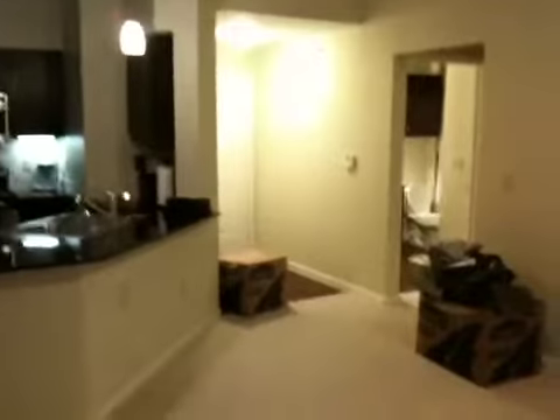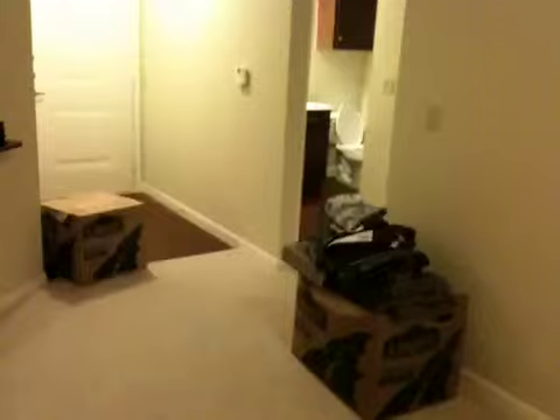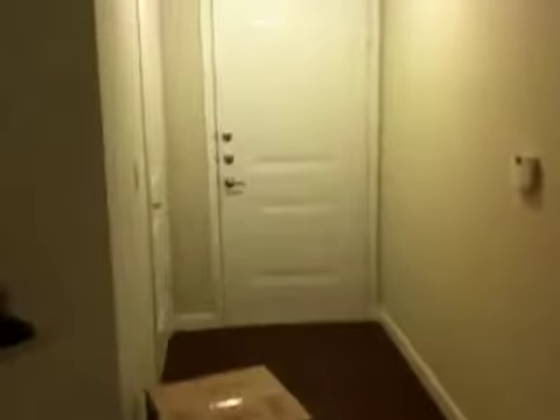There's the hallway. There's the two boxes I have not done yet — I just give up on those. I have a little entry closet there, and here's the bathroom. I've got some stuff set up in here. And there's my closet — got quite a bit done in there.